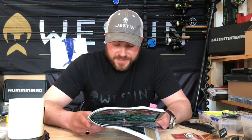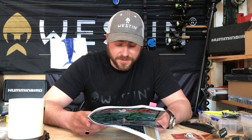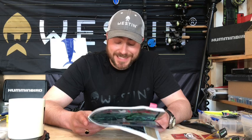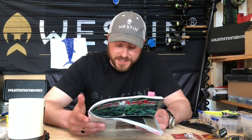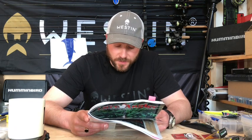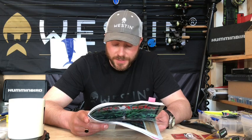Through my years of Zander fishing, I've noticed two main factors that are worth understanding. Firstly, presentation styles and in particular lure speed. And secondly, using the correct equipment. Master these parameters and in my opinion it will lead you to significantly upping, first of all, the number of bites that you get, but then secondly, converting those bites into the highest ratio of fish.